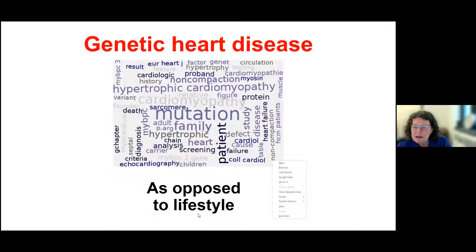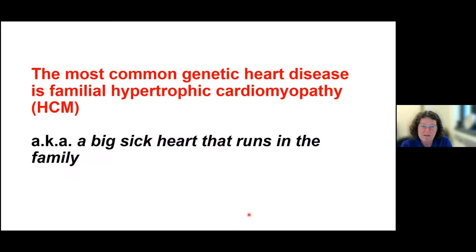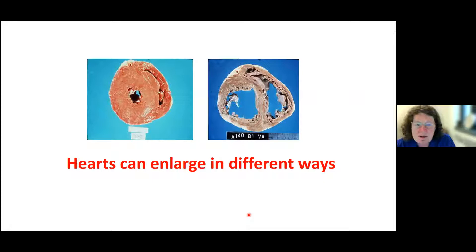The disease I'll be talking about is called hypertrophic cardiomyopathy. That sounds like fancy words, but really it just means a big, sick heart that runs in the family. The most common genetic heart disease is familial hypertrophic cardiomyopathy. Hypertrophic means big, cardiomyopathy means disease, and familial means it runs in your family. Hearts can get bigger in different ways — these are human hearts. The one on the left is very sick. The muscle is really thick, and you can see that the chamber is much smaller compared to a healthy one.